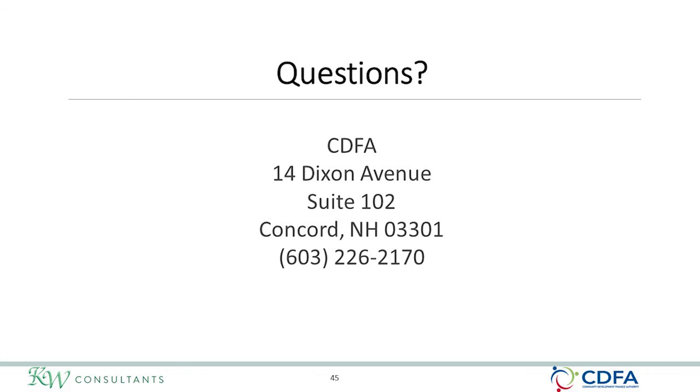If you have any additional questions on procurement utilizing CDBG funds, please contact CDFA using the contact information on this slide.